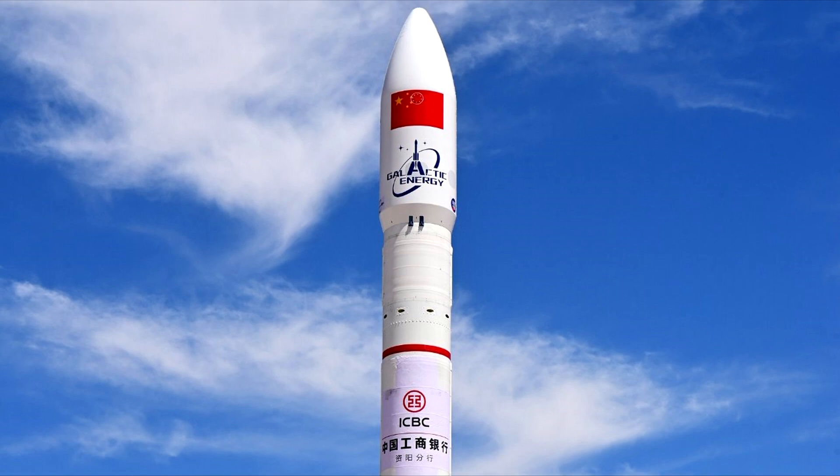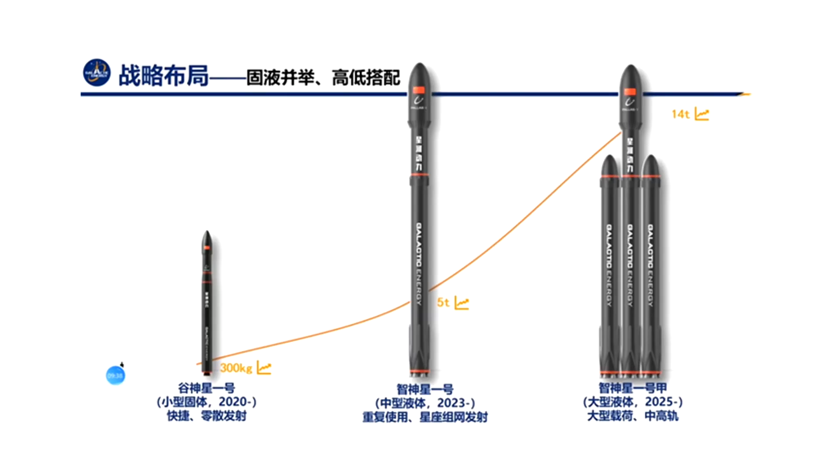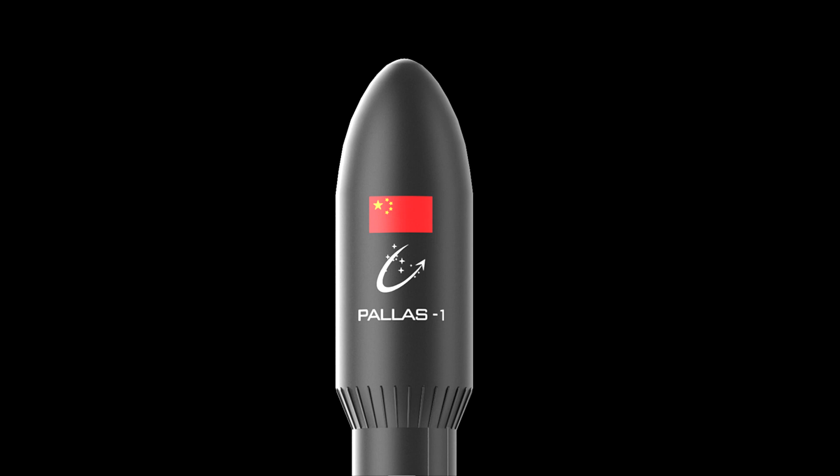The company Galactic Energy, behind the Series 1 rocket, is not resting on its laurels. Next year, we might witness the debut of their Palace 1 rocket, which will be a medium-lift launcher with its first stage potentially being capable of vertical landing, similar to the Falcon 9's first stages.